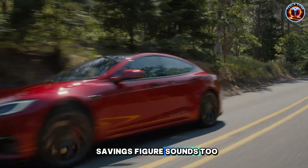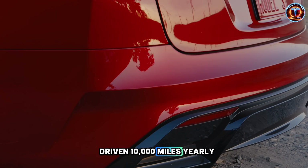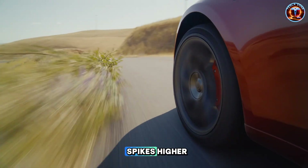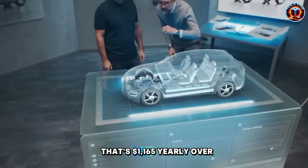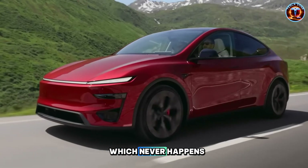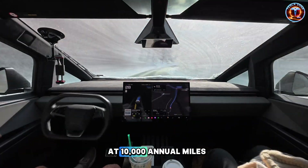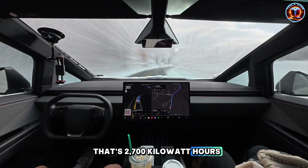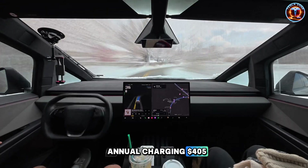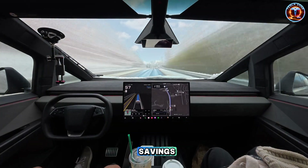The $12,000 savings figure sounds too good, so let's break it down hard. A gas compact averaging 30 miles per gallon, driven 10,000 miles yearly, burns 333 gallons annually. At $3.50 per gallon, that's $1,165 yearly — over 10 years, $11,650 in fuel assuming stable prices, which never happens. Model 2 should hit 250 to 300 watt-hours per mile based on Model 3's performance. At 10,000 annual miles, that's 2,700 kilowatt-hours yearly. At $0.15 per kilowatt-hour, annual charging is $405 — a 10-year total of $4,050. That's $7,600 in fuel savings.